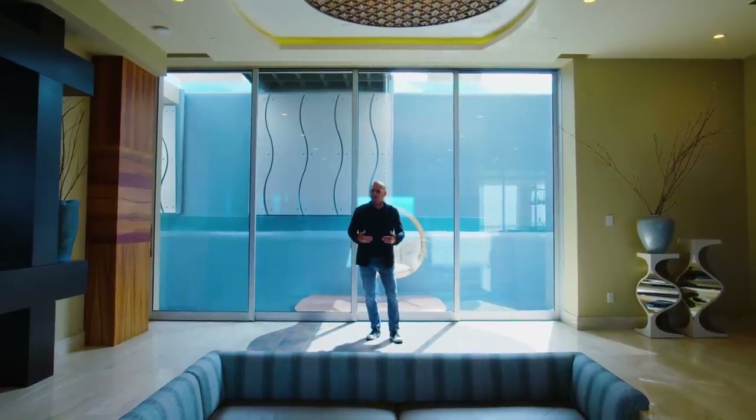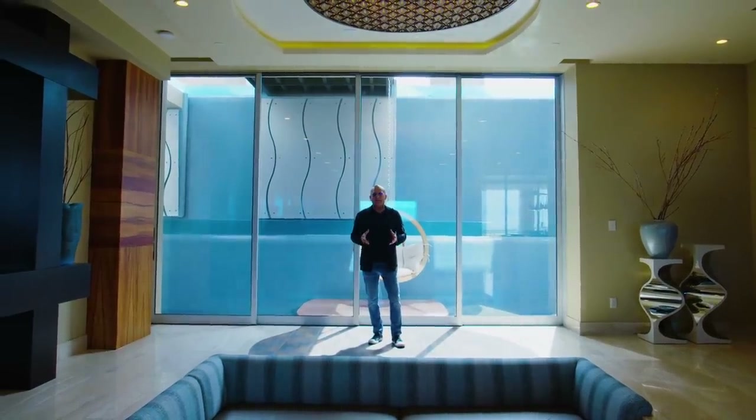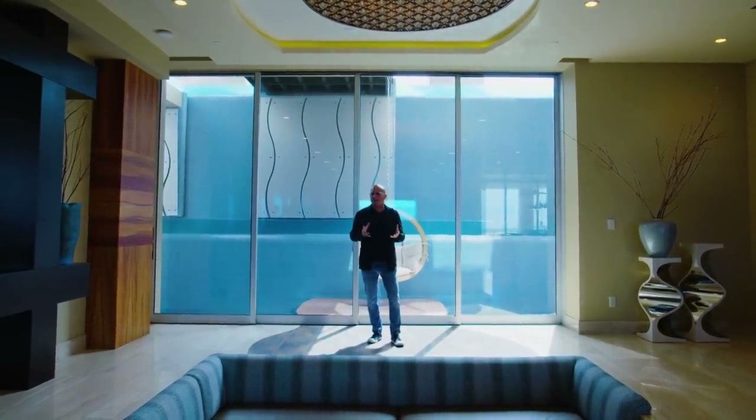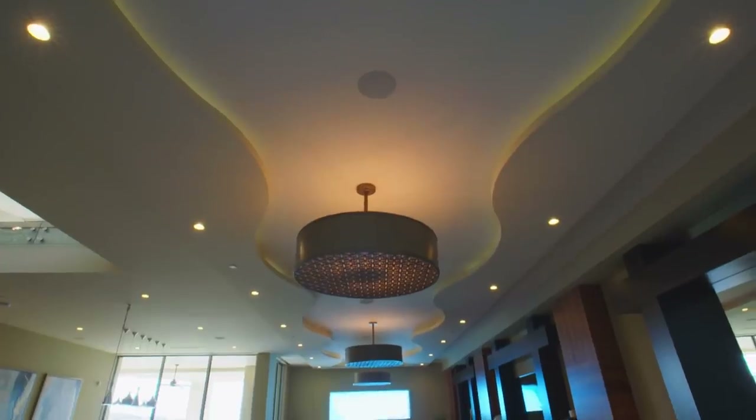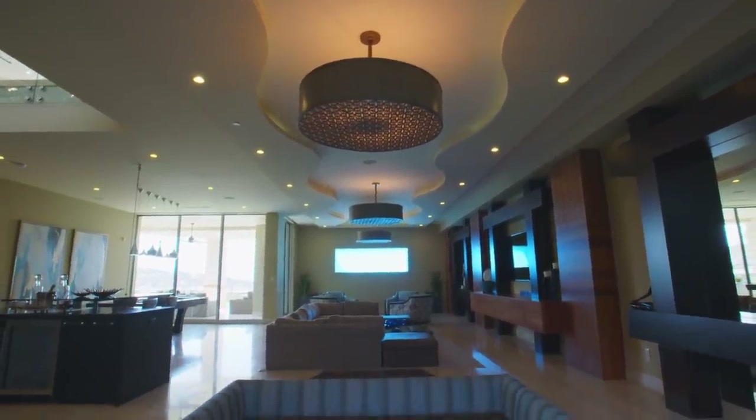This home starts with water and ends with water. One of the cool things the builder did is created an interior architecture to match that feeling and design. The ceiling is actually cut to look like a constant flow of water from one end of the house to the other.